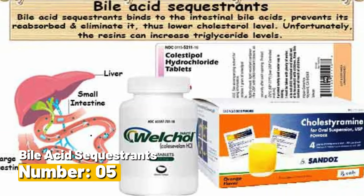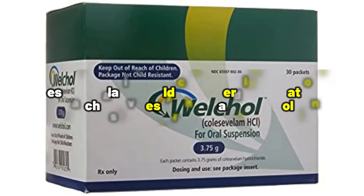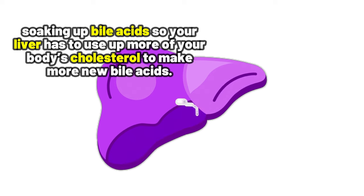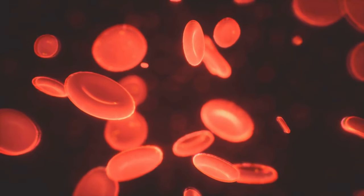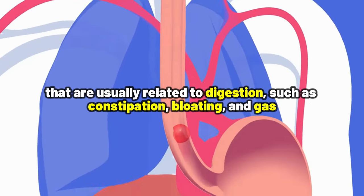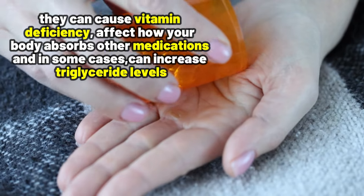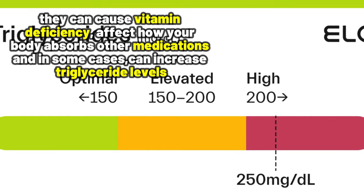Number 5: Bile acid sequestrants. These are relatively old cholesterol medications, such as cholestyramine and Welchol. Think of these medications as little sponges inside your small intestines, soaking up bile acids so your liver has to use up more of your body's cholesterol to make new bile acids — and by doing this, they help lower your cholesterol levels in your blood. Now, while these medications are busy working to lower your cholesterol, they may also bring along unwanted side effects usually related to digestion, such as constipation, bloating, and gas. They can also cause vitamin deficiency, affect how your body absorbs other medications, and in some cases can increase triglyceride levels.